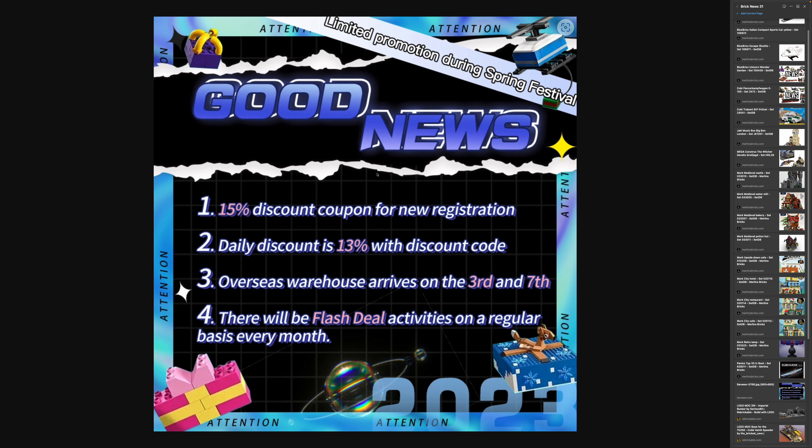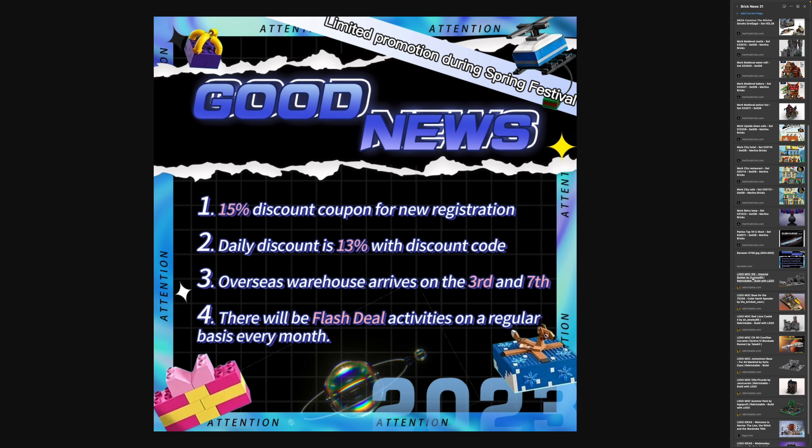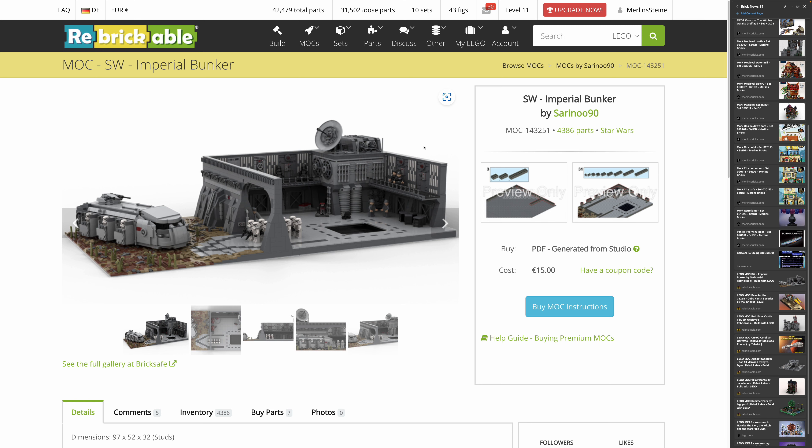A quick note: the discount code for Bawea — one of my retail partners from China who also ships from Europe and the US — is currently offering a 13% discount. This started about two weeks ago and has been extended for roughly another month. You'll find the code in the show notes and on the website. Thirteen percent is not bad at all.